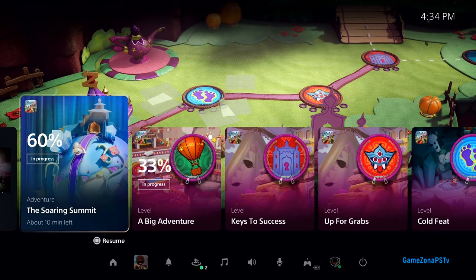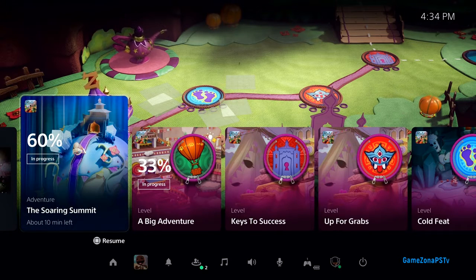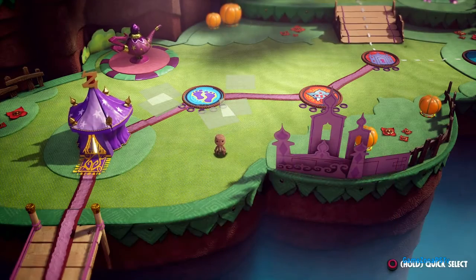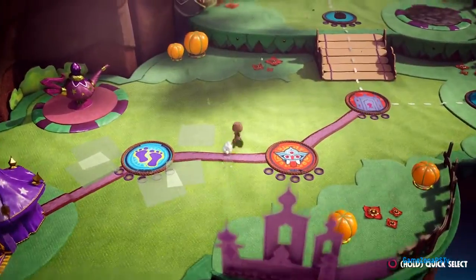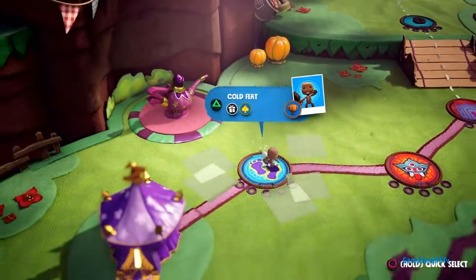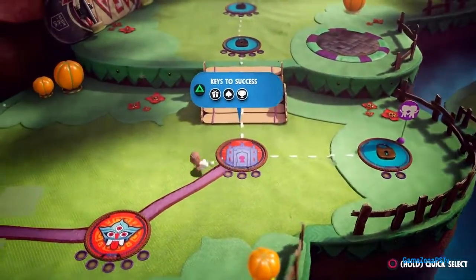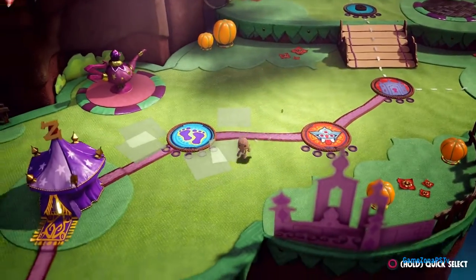Let's check out one of the most powerful new features of the PS5 console — just to the right in this row — and we call them Activities. Activities are part of the plan to remove barriers to gameplay. In Sackboy: A Big Adventure, each level represents one type of activity I can play, many of which I can go back to later to discover more.